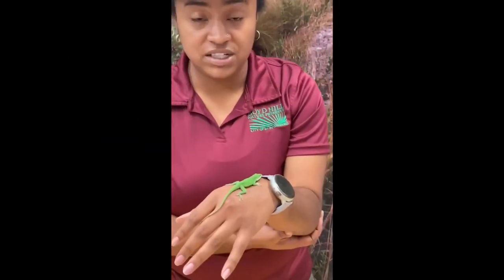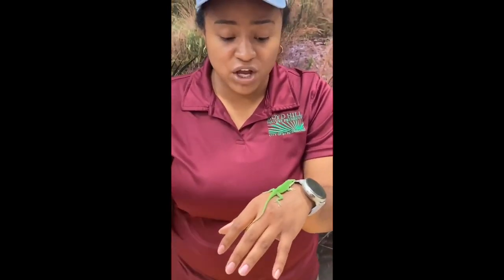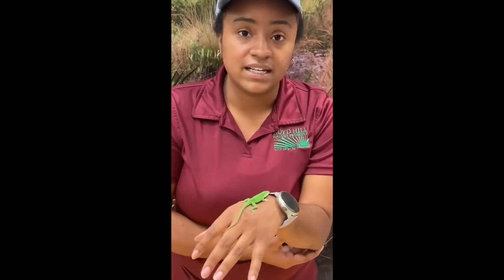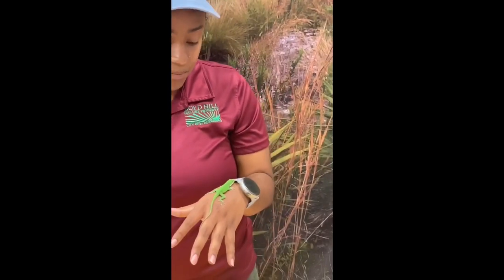The green anole is the only anole species actually native to Florida. For those of you living in Florida, you probably don't see these guys as much as we would have many years ago, because you're more likely seeing Cuban brown anoles. They are competing with the native species — they're from Cuba and were either brought over accidentally through potted plants or hitched a ride on ships.